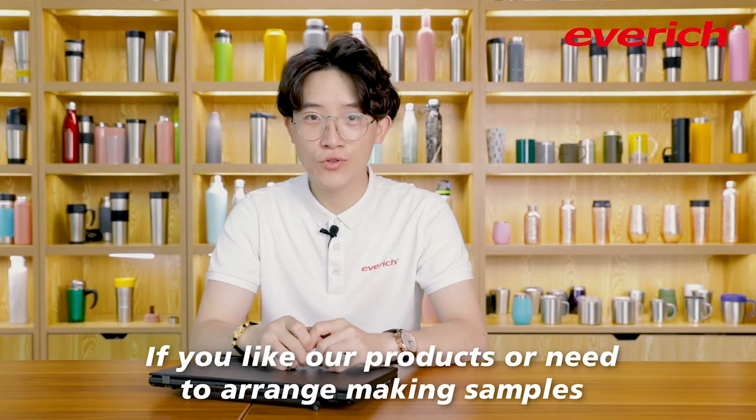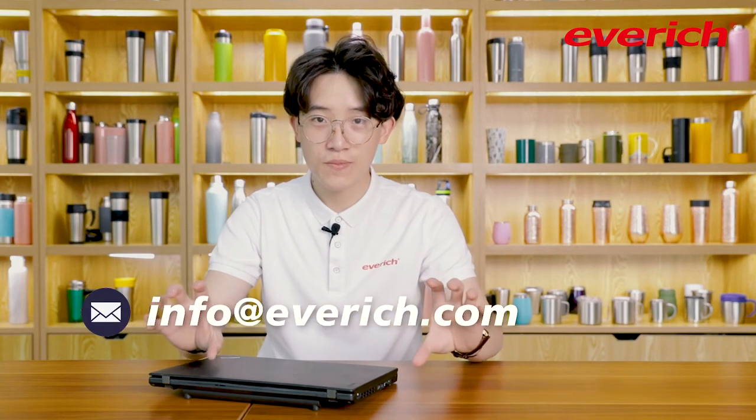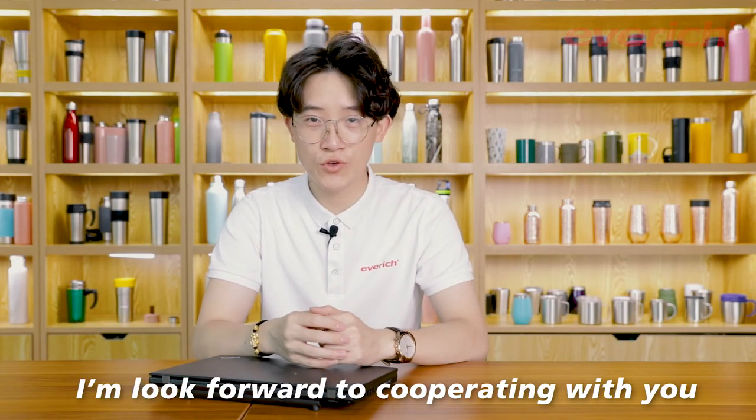If you like our products or you need to place a sample order, just contact me. I'm looking forward to collaborating with you.